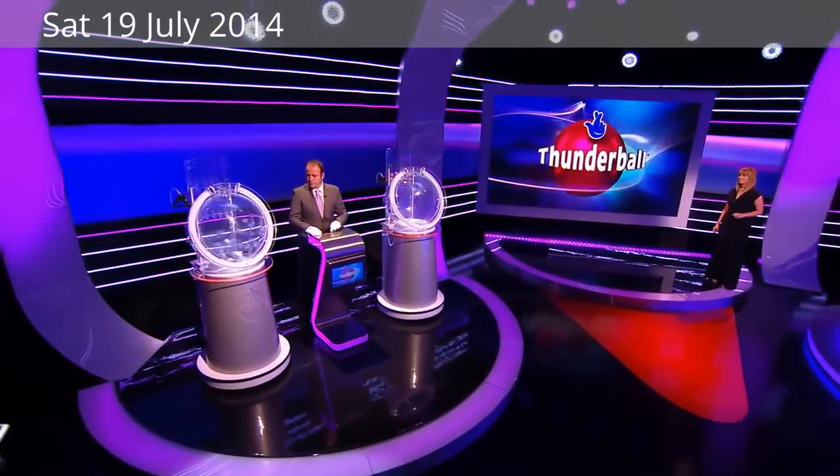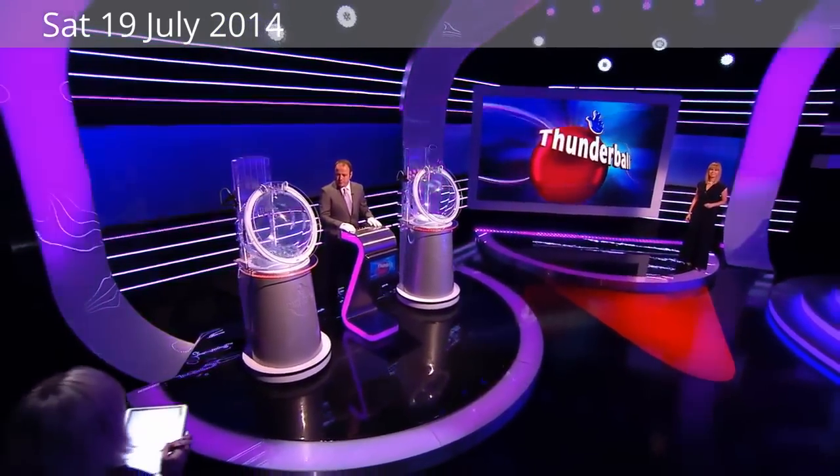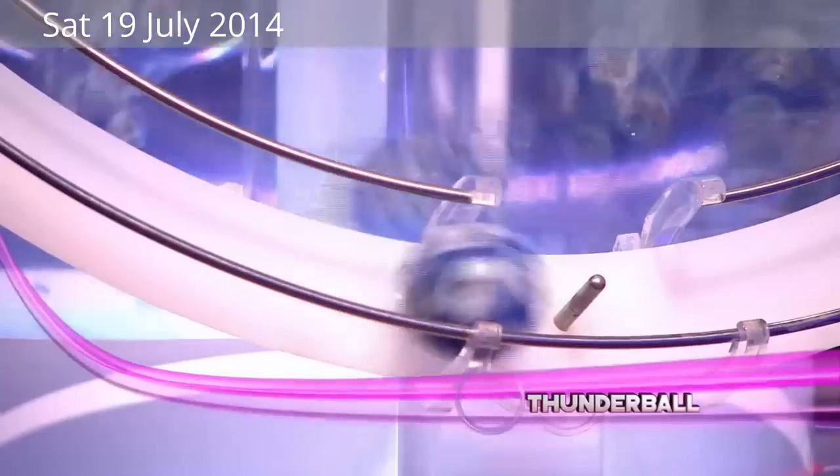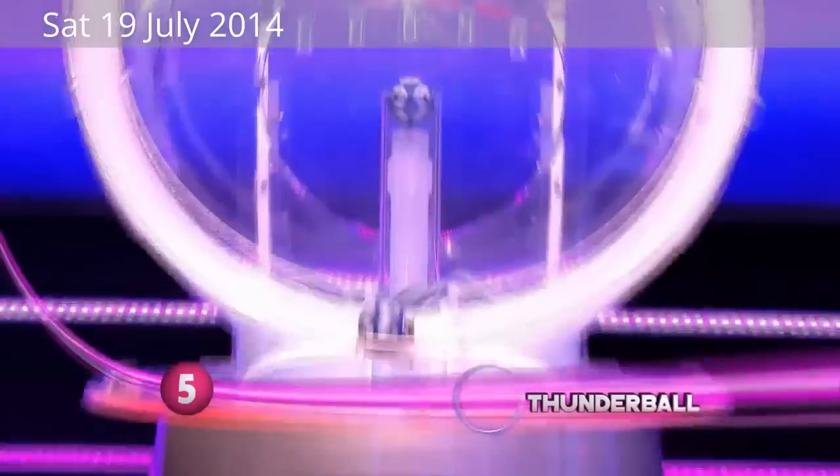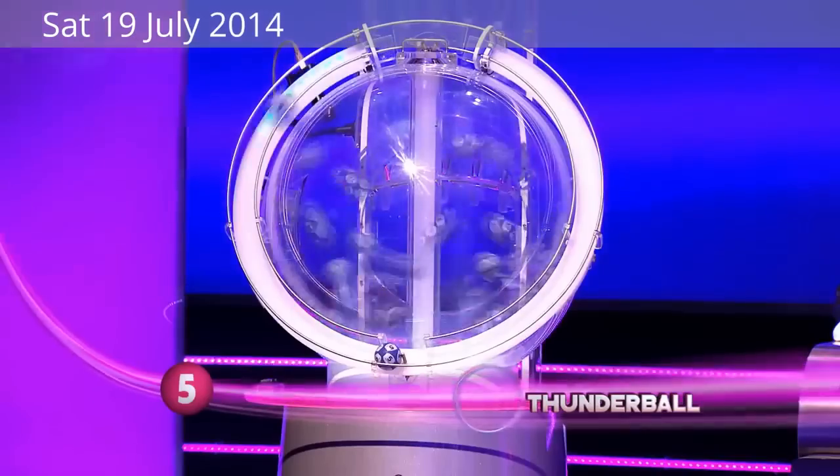Here we go then, folks. The first one is about to appear. Which is it going to be? Well, the answer is right there — that's number five. Don't forget, a total of 39 balls to pick from in this first machine, and you choose five of them. That's how it works. There's the next one, number one.